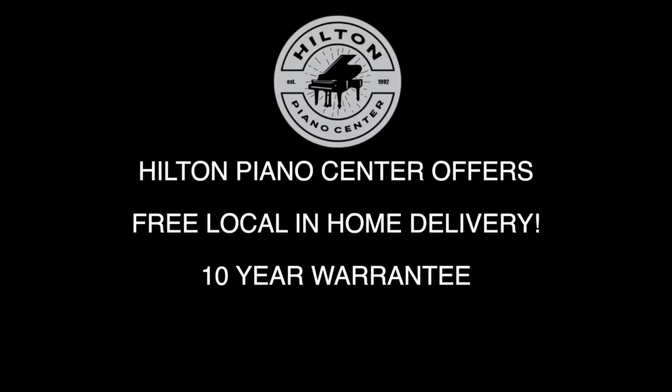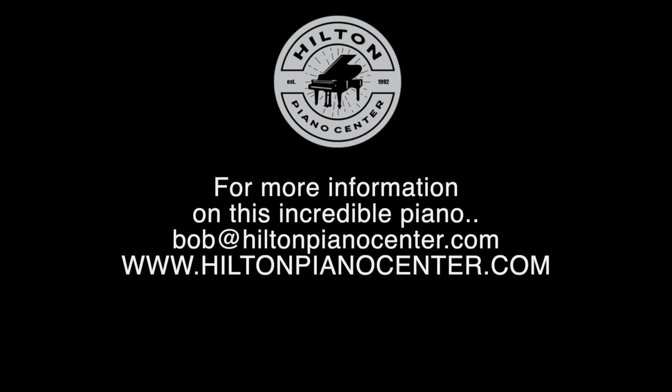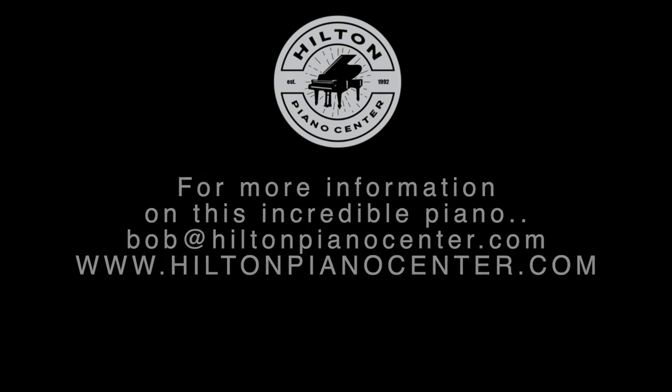Bench, local in-home delivery, and a 10-year warranty from Yamaha are all included. It's available now at Hilton Piano Center. Find out more information at HiltonPianoCenter.com, or you can contact Bob at HiltonPianoCenter.com.